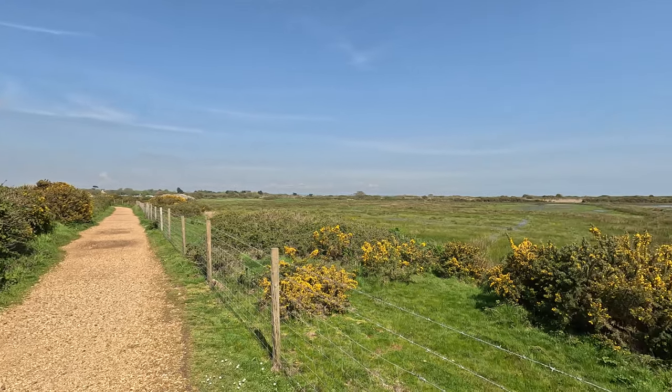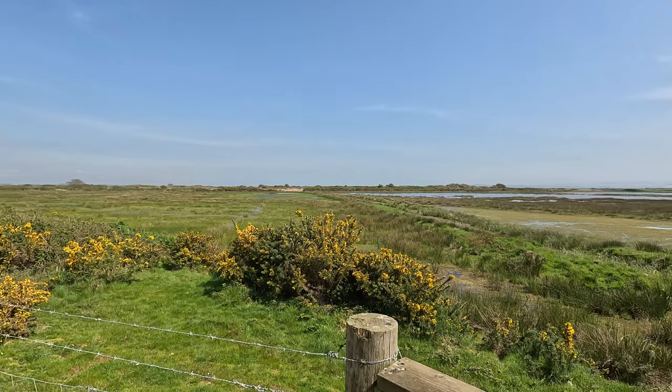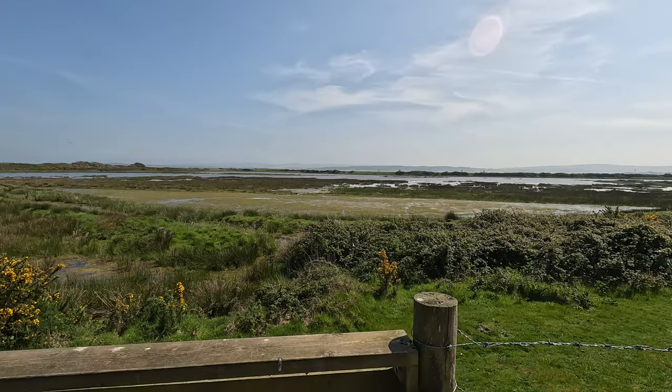Out towards the back of the park is the main nature reserve - the Key Haven area - and you can take a path all the way down towards the coast. This is the main path when you walk out the back of the site, and it takes you on to Key Haven nature reserve. Certainly plenty to see here if this is the kind of thing you're looking for.